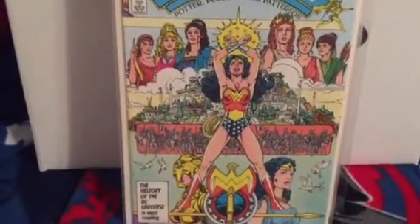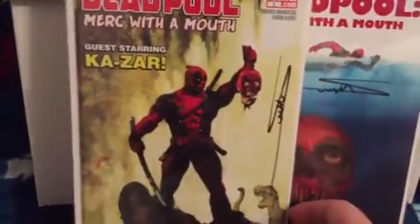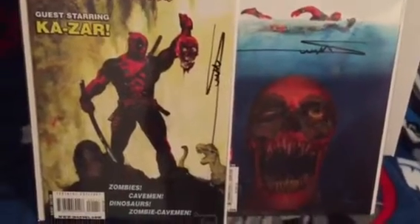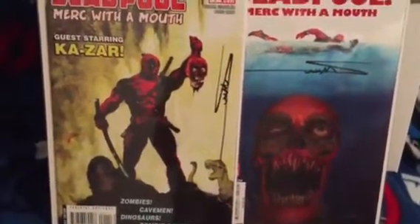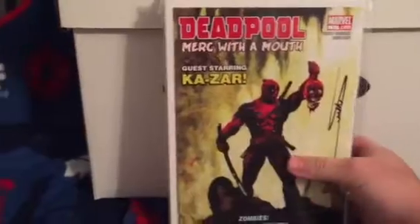Wonder Woman number one - I got that off of him also. Get this book while you can. I also picked up Deadpool Merc with a Mouth number one and two. The second issue is so badass looking - love that cover. Arthur Suydam was there and he signed my books. He was charging $150 for a sketch, which was just too rich for me.